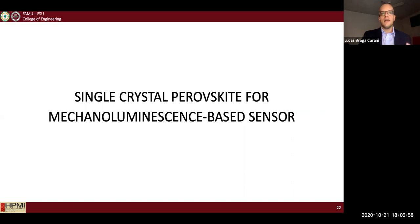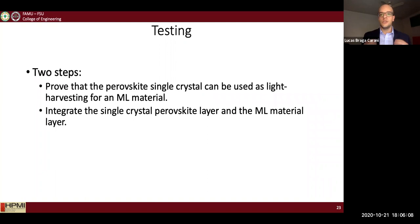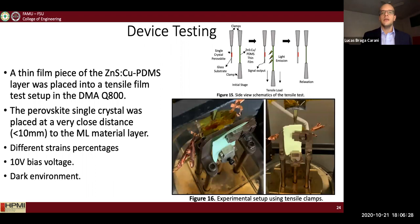Now that I have both the perovskite and the ML material, I needed to investigate the integration of both for my application. I divided the testing into two main parts: first, proving that the perovskite single crystal can be used as a light harvester for the ML layer; and second, integrating both into one single combined sensing device.